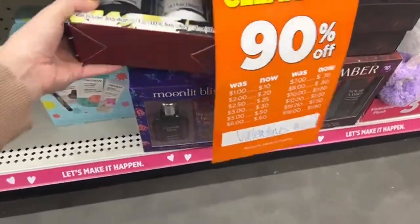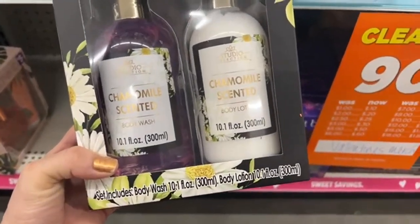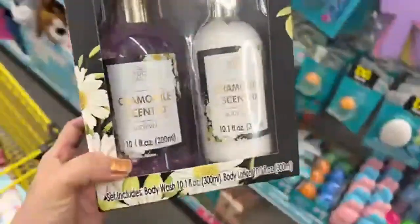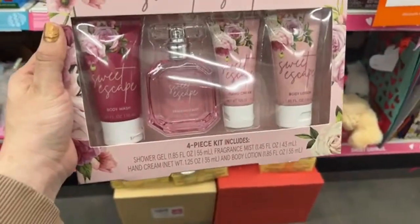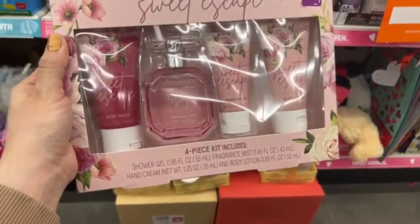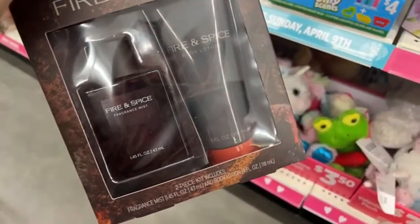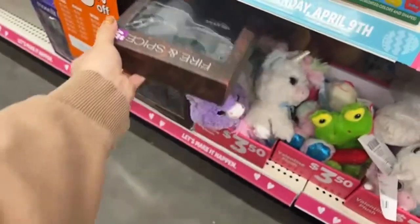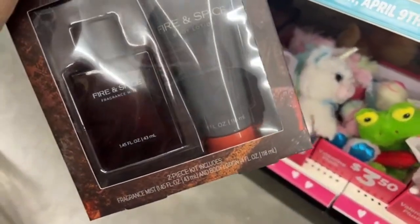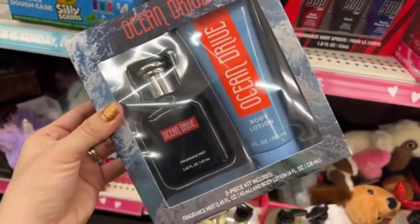Over here we have more body wash and body lotion — let's put that in the cart. This store is packed with gift sets. Look at these ones, they even look like the Victoria's Secret ones — we could call these the dupes! These ones are for a dollar, and these ones here are 50 cents — a fragrant mist and a body lotion.